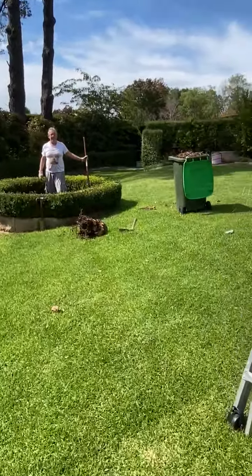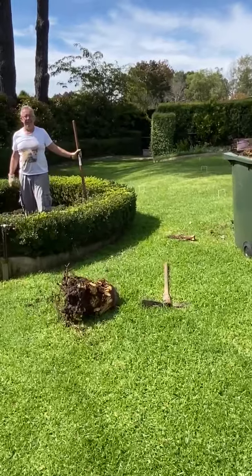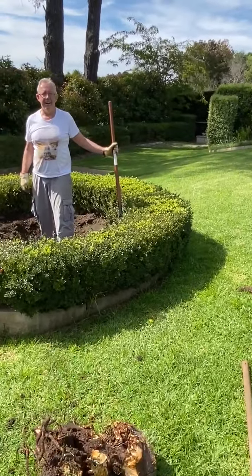It looks like we've just had success in getting the stump out from this apple tree. So yeah, that's my garden!